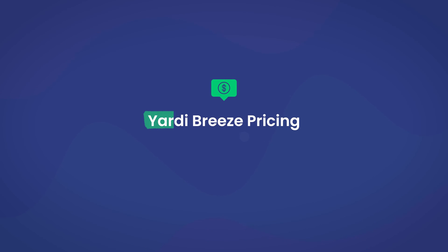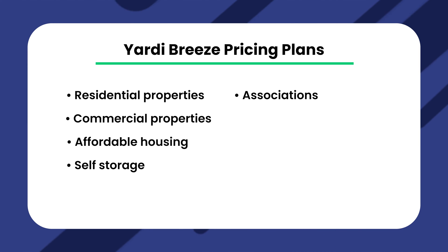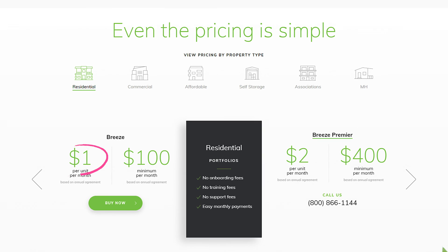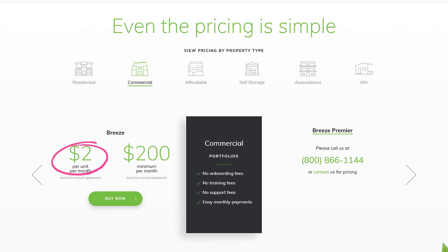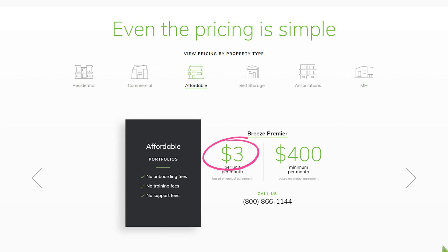Now let's talk about pricing — one of the most important factors when choosing property management software. One unique characteristic of Yardi Breeze is that pricing is based on property type. With the regular Yardi Breeze plan, you can manage residential and commercial properties. Residential starts at $1 per unit per month with a minimum of $100 per month. Commercial is $2 per unit per month with a minimum of $200 per month. For other property types — such as affordable housing, self-storage, associations, or manufactured housing — you must use Yardi Breeze Premier, which starts at $1 per unit and goes up to $3 per unit with a $400 minimum. For a detailed pricing breakdown, contact them directly.